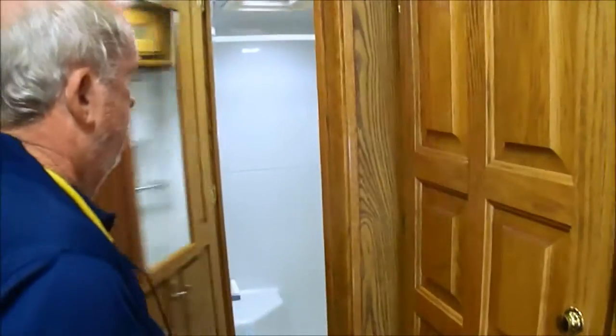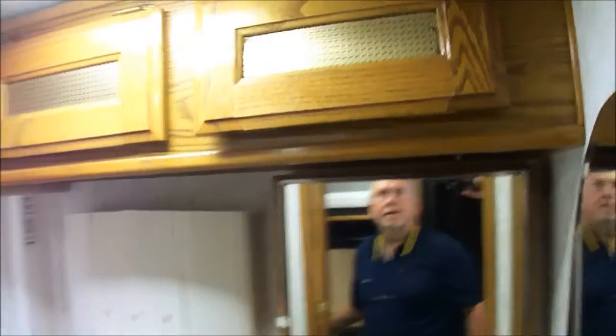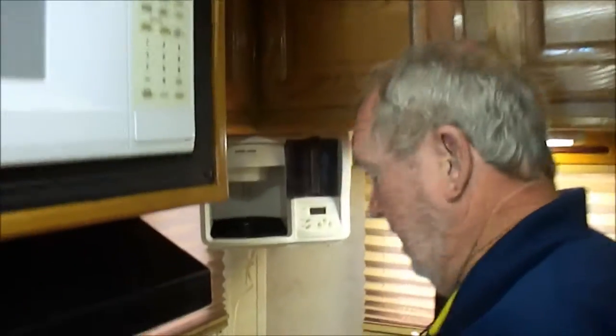Look at these cabinets — closets. In here is the bathroom. It's got a bigger bathroom. There are lots of big Class A's we sell, folks, but this has a porcelain toilet, Corian bathroom counter, good woodwork — handmade by Amish craftsmen. Corian counters throughout.